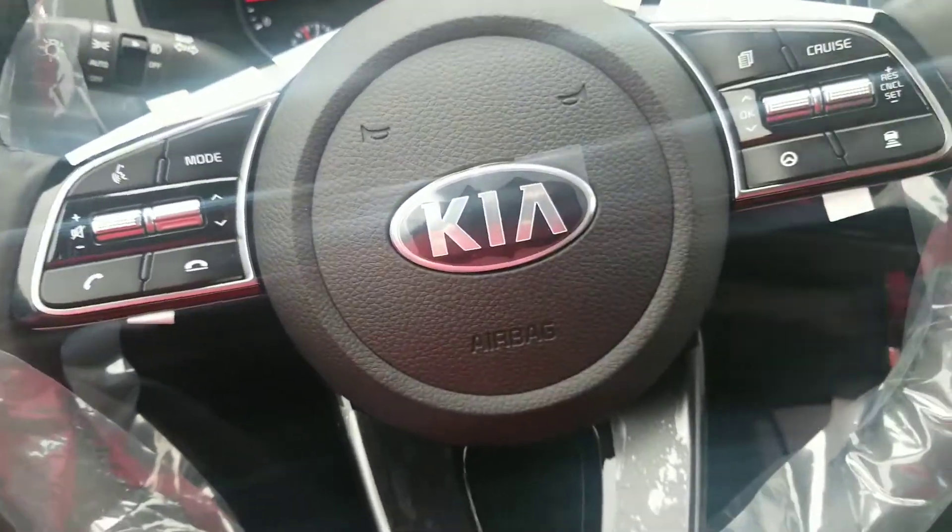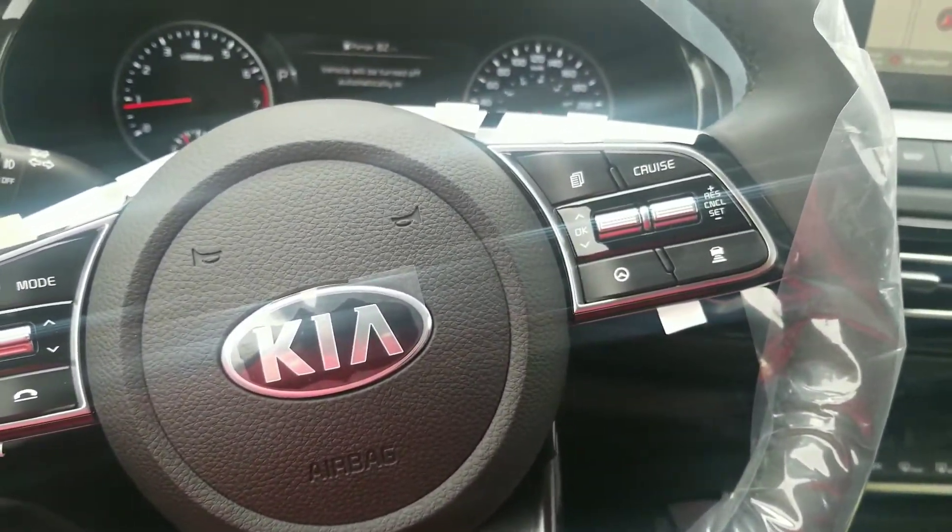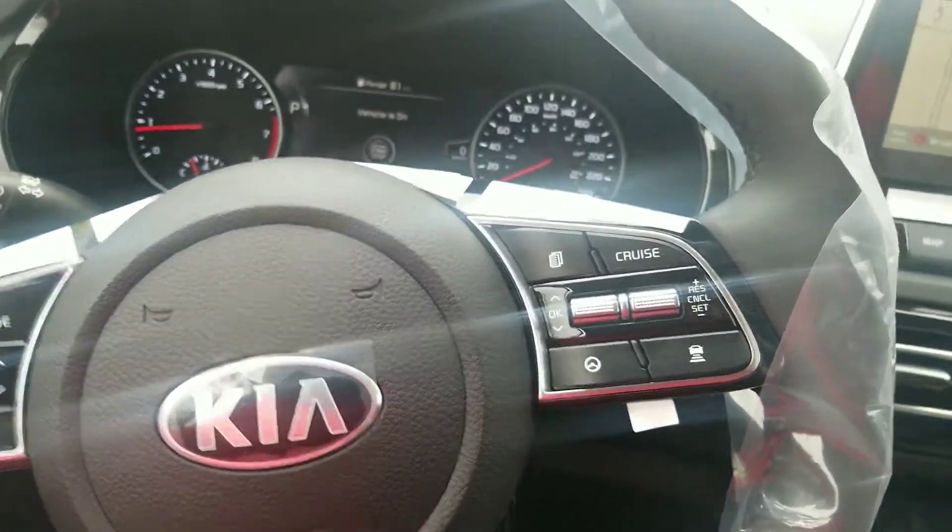Bluetooth, cruise control, smart cruise control. Active lane keeping assist. Power doors, power windows.